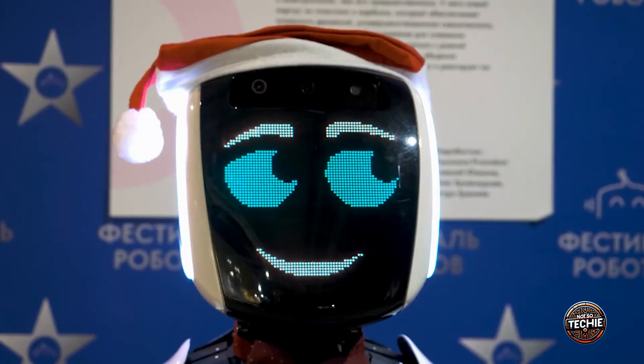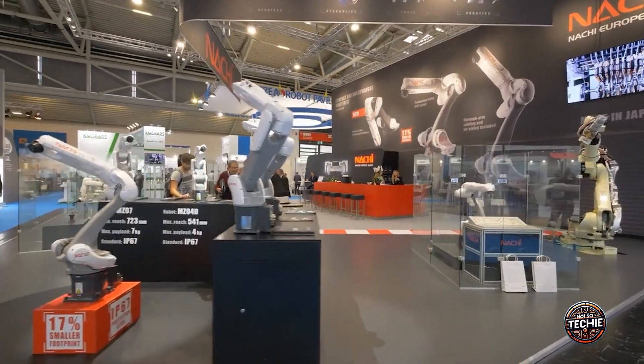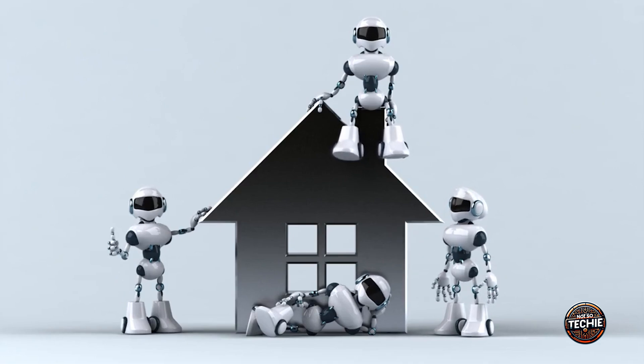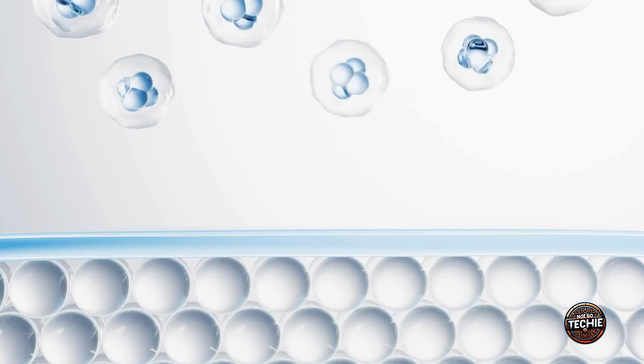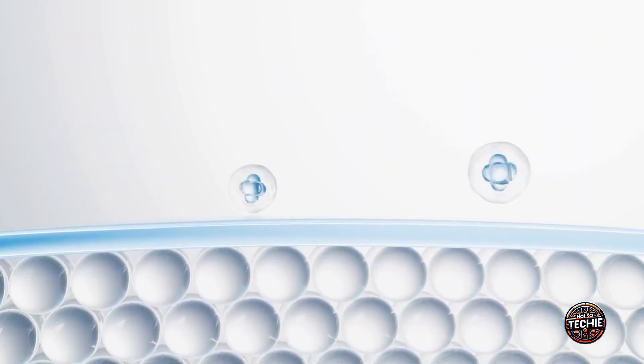In the service industry, lifelike robots can enhance customer experiences by offering more engaging and trustworthy interactions, from hospitality to retail. Overall, living skin on robots represents a monumental leap forward in robotics technology — not only making robots more functional, but opening new avenues for their application in everyday life. The future of robotics is about creating entities that seamlessly integrate into our world, enhancing our lives in ways we never thought possible.